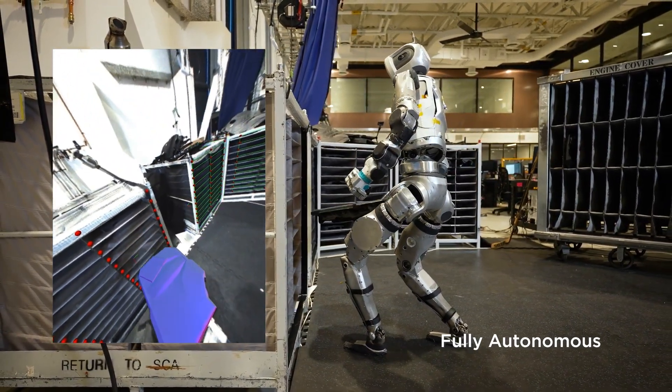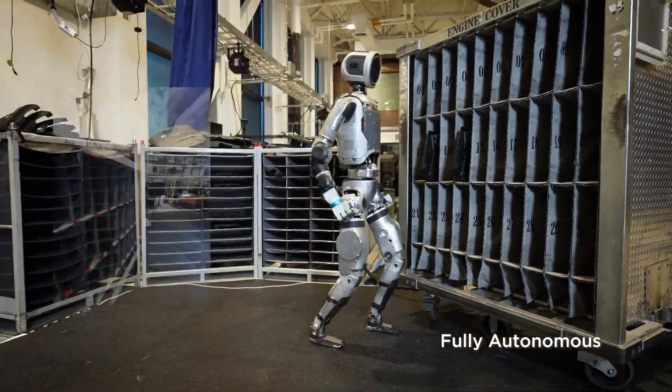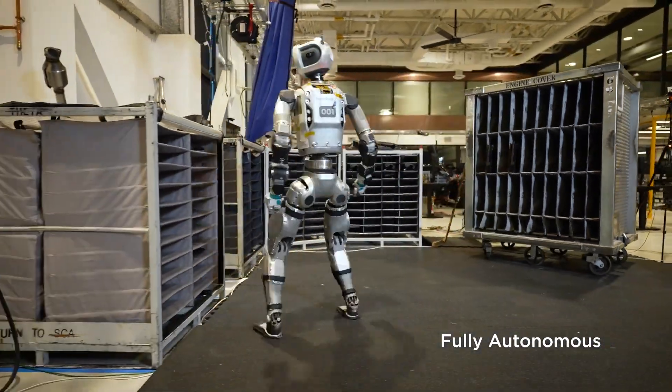Equipped with advanced machine learning algorithms, Atlas can identify and navigate its environment, efficiently transferring parts from one container to another.